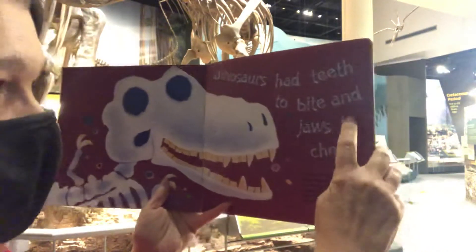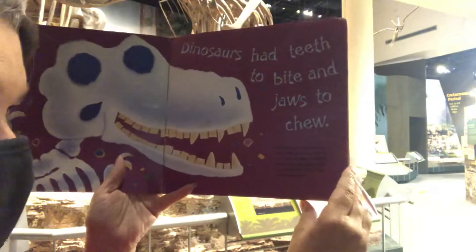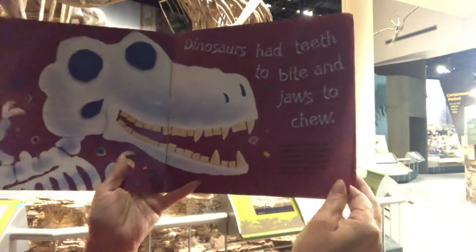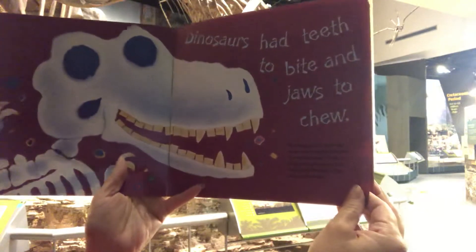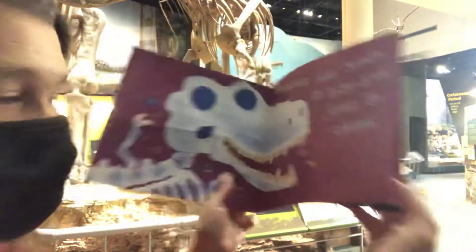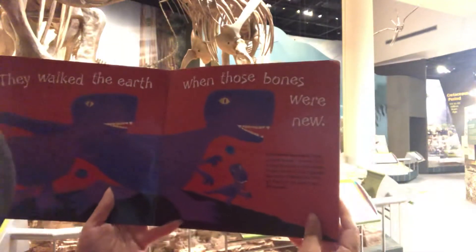Dinosaurs had teeth to bite and jaws to chew. The shape of the jaws and teeth helped scientists find out if a dinosaur was a meat or a plant eater. Dinosaurs with sharp teeth like this T-Rex were meat eaters.